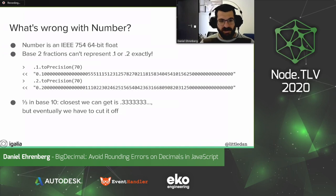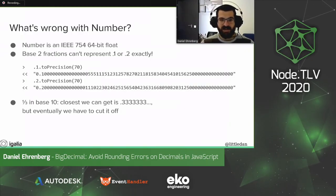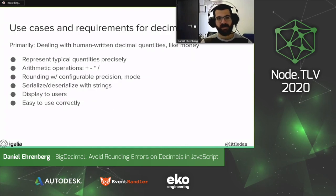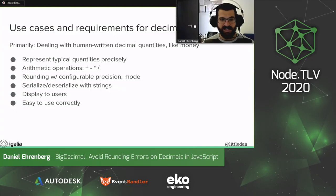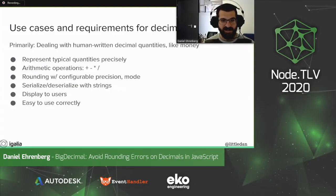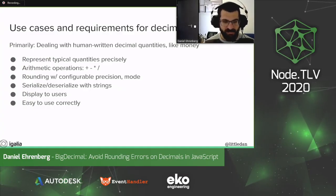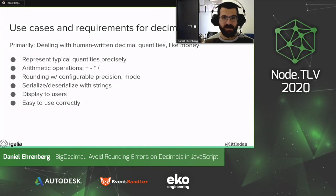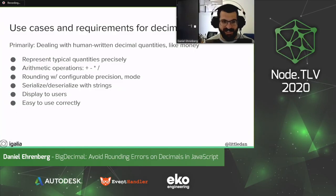In JavaScript, we have the toPrecision method, so we can actually look at the whole representation, and that shows us that the number has extra stuff at the end because the engine just had to round. Some core use cases and requirements for decimal: the case this comes up most in JavaScript is for human-written quantities, like money or a tax rate. We can do this with libraries or calculations based on cents, but the hope is to make this easier to use correctly. People run into issues right now due to the difficulty of the current manual approaches.